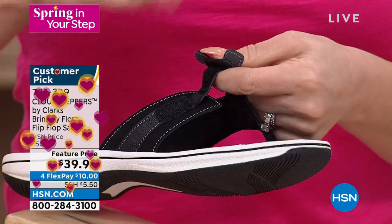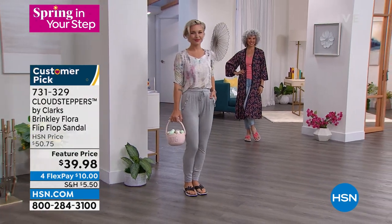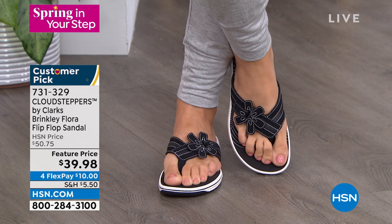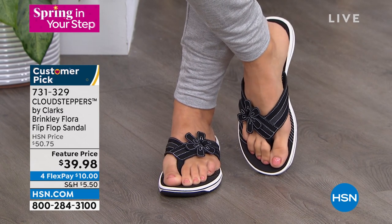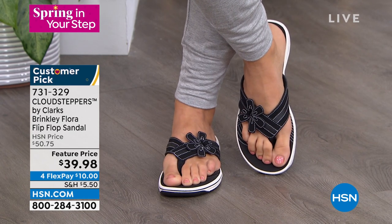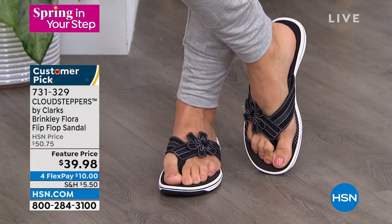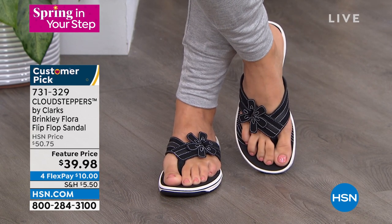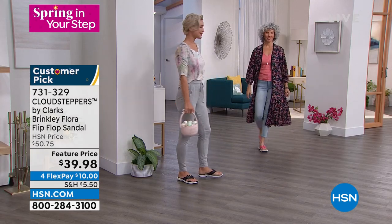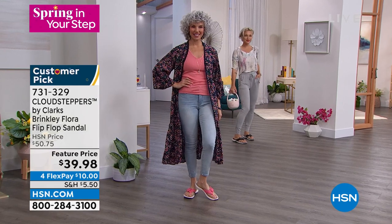Once you set it, you don't have to hook-and-loop it every time — just adjust once and then slide your foot in. Faith loves the attention to detail with the contrast stitching along the bottom and the rubber outsole. The tread lines on the bottom are great whether you're poolside on a cruise, at the park, walking along the beach stepping on shells. Clarks brings comfort with Cloud Technology and all the style and cuteness.